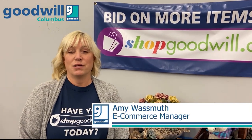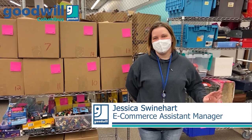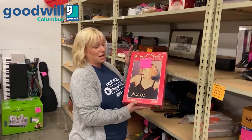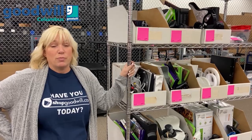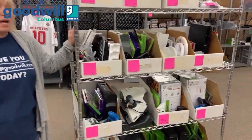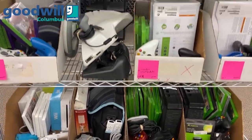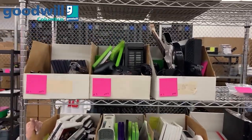I'm Amy, and I run the shopgoodwill department here in Columbus, Ohio. My name is Jessica Swinehart, I am the assistant manager of e-commerce. A fantastic Madonna puzzle that has never been opened yet. Some of our best deals to find would be our gaming sets — so you're talking PlayStations, Xboxes, GameCubes, vintage Nintendos, Ataris — all of that you can see. We get lots and lots of them in.